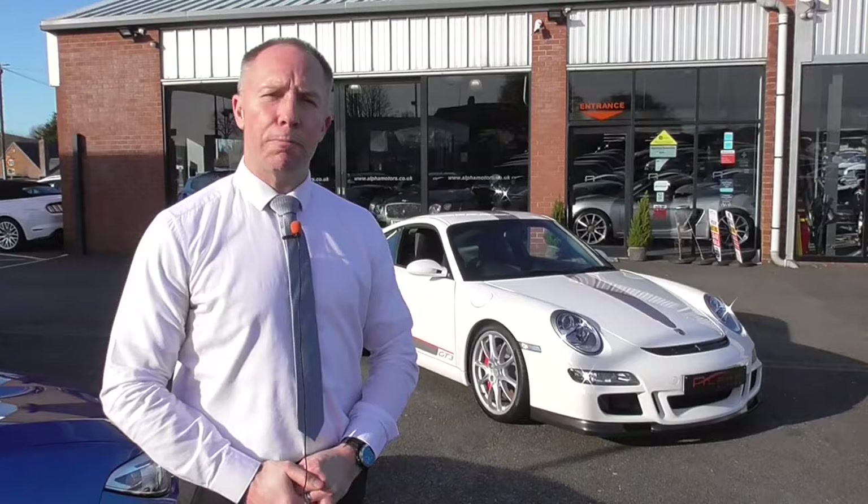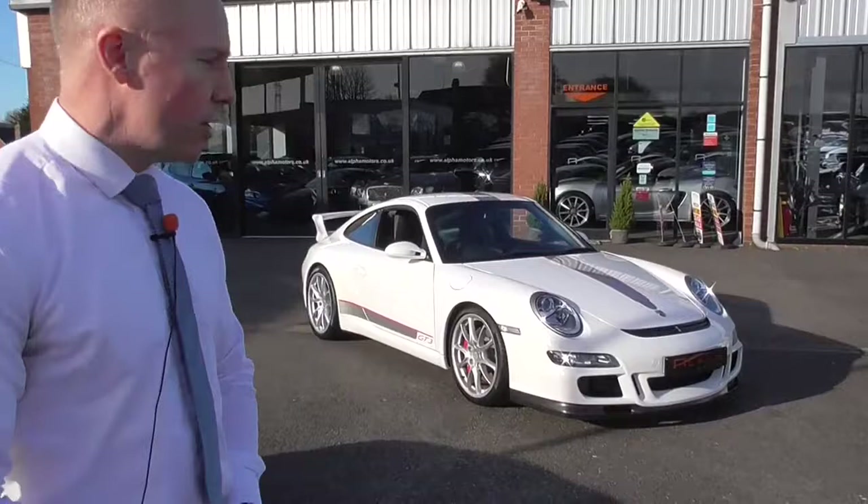Hi, welcome to Alpha Motors here in Wigan. I'm Graeme and today I'm going to show you arguably what could be one of the most iconic Porsche 911s ever produced — and that is the 997 GT3.